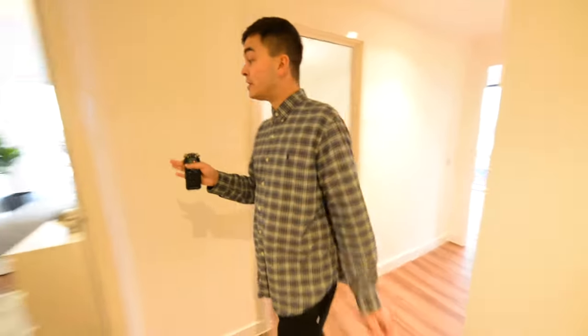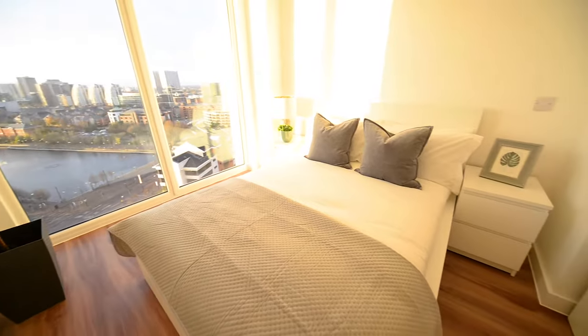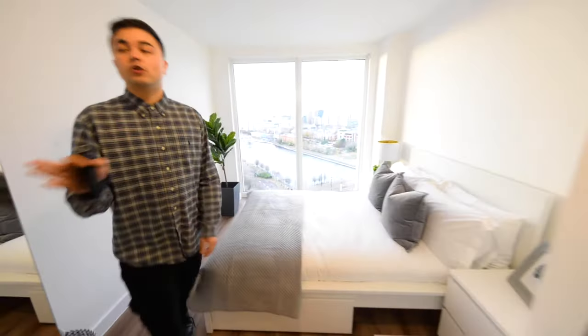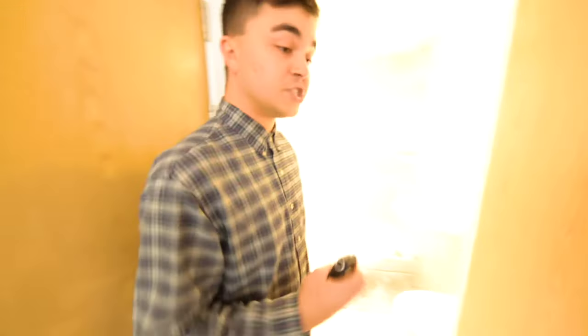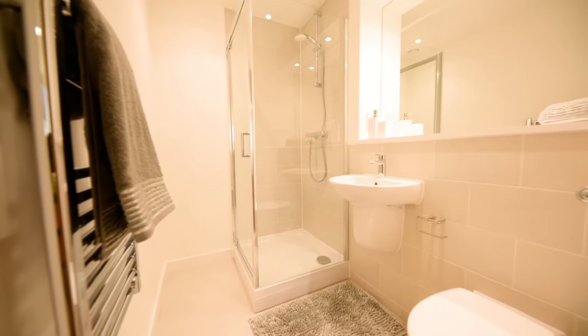Going now into the master bedroom, again a really nice size with all the major furniture included. Gorgeous views, floor to ceiling windows, and you've got your ensuite bathroom just over here which is a really nice size, and you've also got a heated towel rail in there as well.